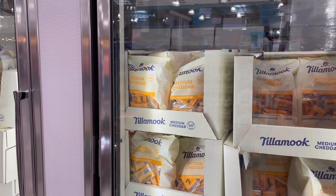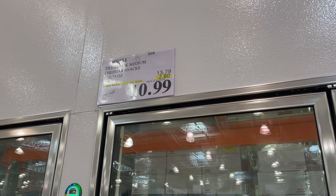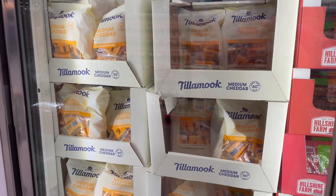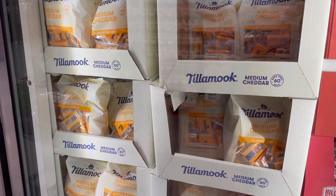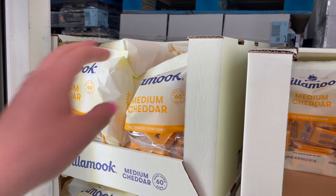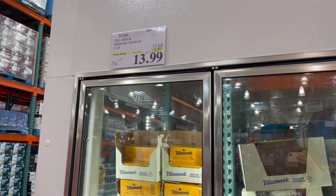My boys love these Tillamook cheddar snacks — basically cheese sticks in cute form. They're on sale for $10.99, $2.80 off. I get one every single time I'm here, so I'm grabbing two since you can freeze them and they taste exactly the same when defrosted. Now that we have a garage freezer, I can definitely fit another bag.